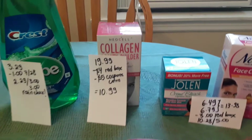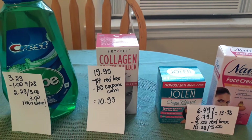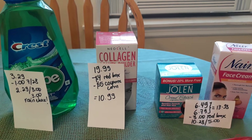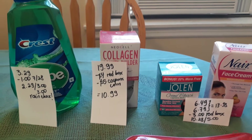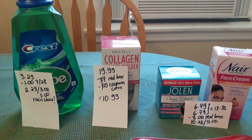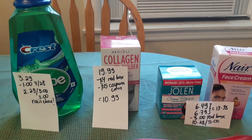The Neocell collagen is $19.99. I had a $4-off-$16 coupon for any vitamins, plus a $5 coupon from coupons.com — that coupon is kind of rare. I do buy collagen a lot for my family and myself, so $10.99 is a great deal for me.